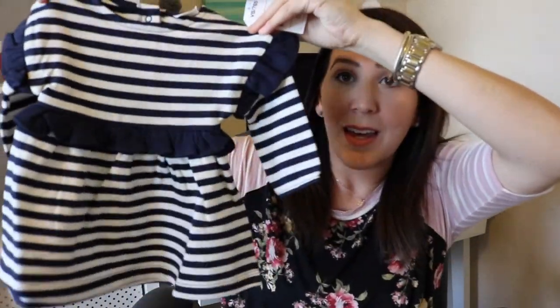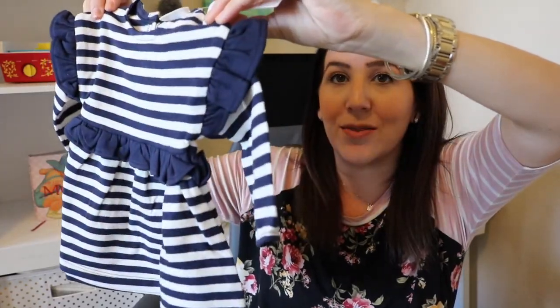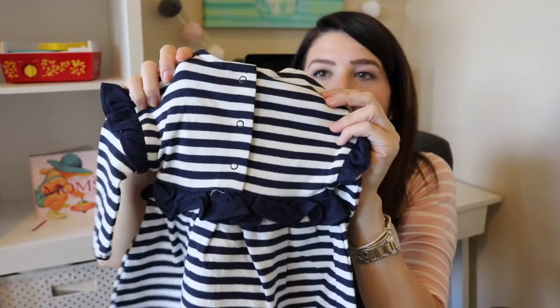The next thing I got was this super cute little dress that I thought we could use those tights underneath. It's like a little striped dress with adorable ruffling — it has ruffles on the sleeves and on the little waist. So cute! And then the back is just little snaps. I got this in an up to three month size.